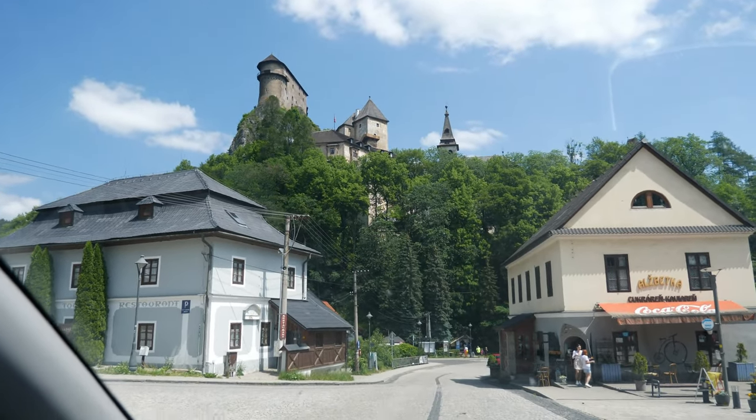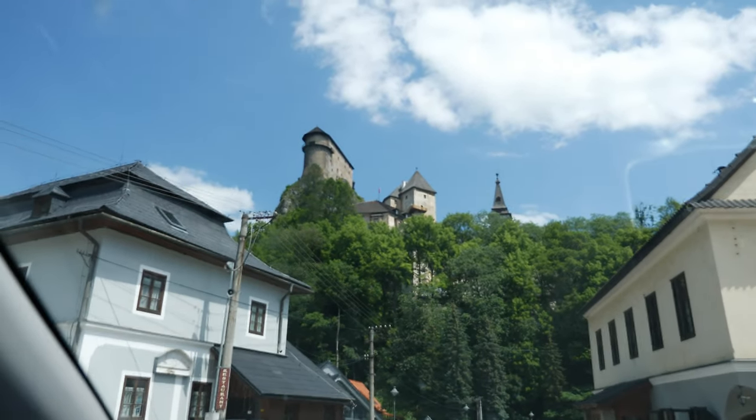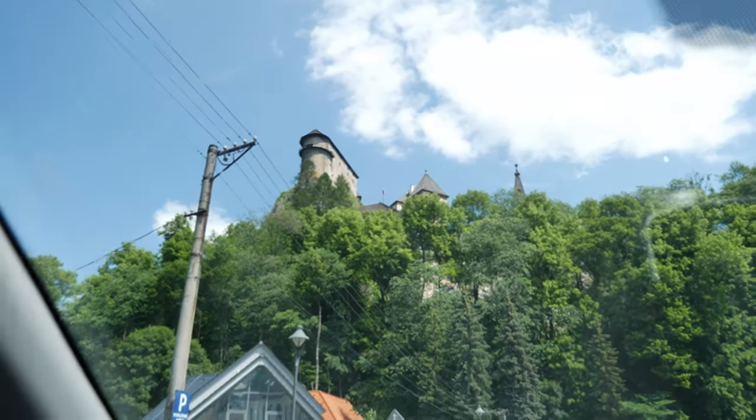Here we are at Dracula's castle. Well, not Dracula, but Nosferatu — the German version of the Dracula story. Exactly a hundred years earlier, the movie was released, in 1922.